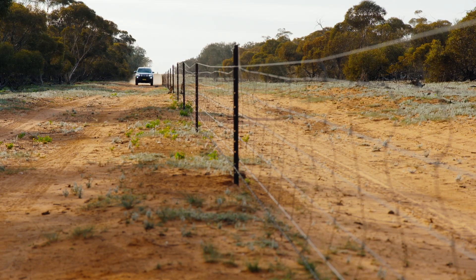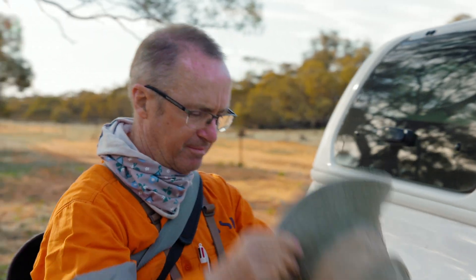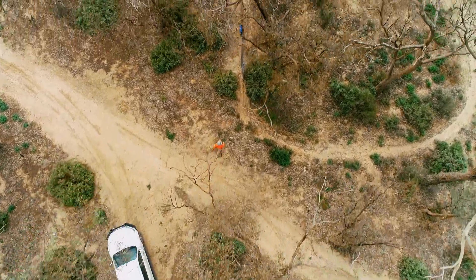Transgrid have approached our company to come out here and do some ecological studies. That means it's looking at vegetation communities and the flora and fauna that populate those areas.